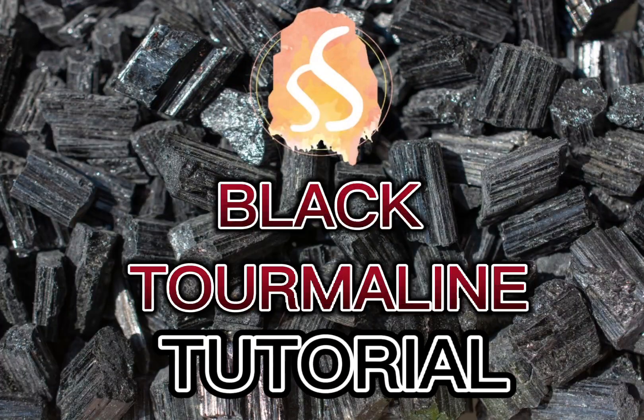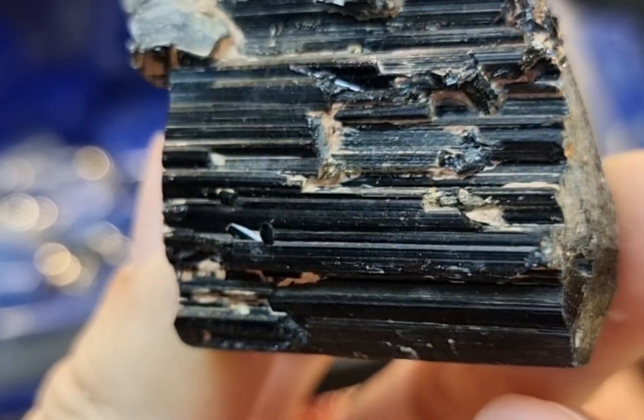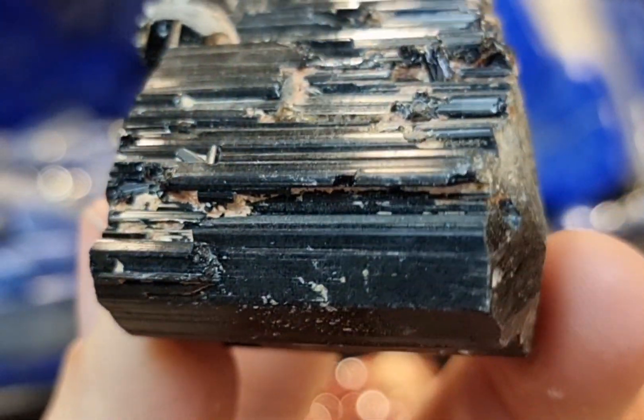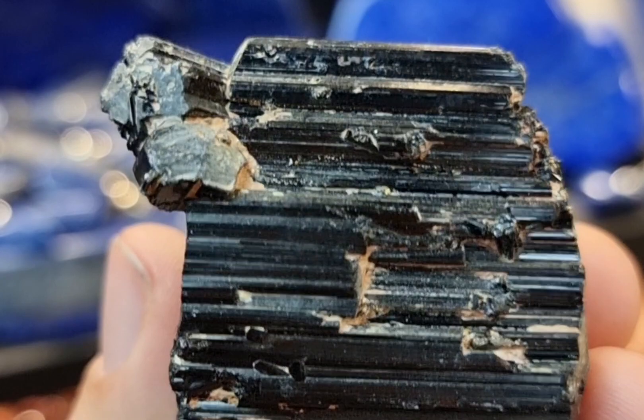Black tourmaline, also known as schorl on occasion, is a type of tourmaline mineral characterised by its black or at very least dark coloured appearance. It's common in places like Brazil and various countries in Africa as well as the United States, amongst many other localities.